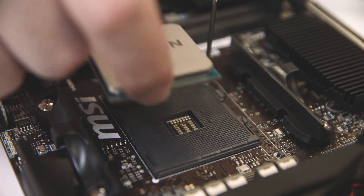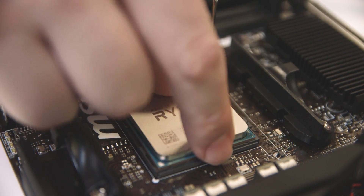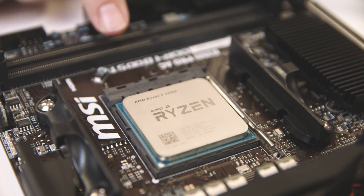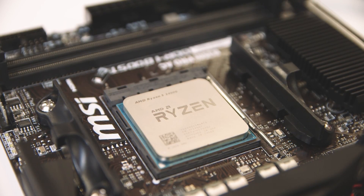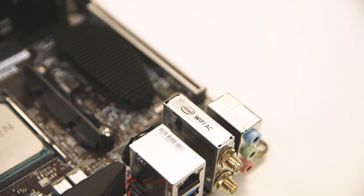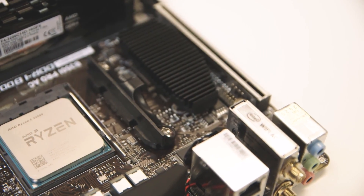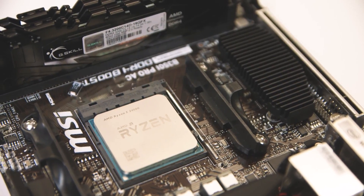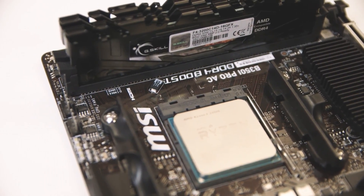The Raven Ridge APUs drop into any existing AM4 motherboard from the 300 series that came out with the original Ryzen CPUs. You will need to do a BIOS update first, but all manufacturers have committed to releasing BIOS updates for the February 12th launch. The mini-ITX boards are ideal for small form factor builds.